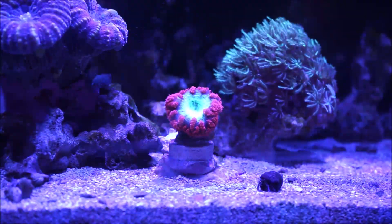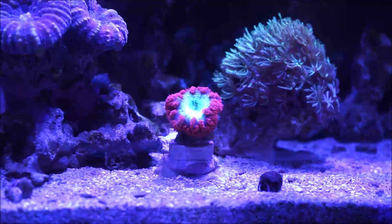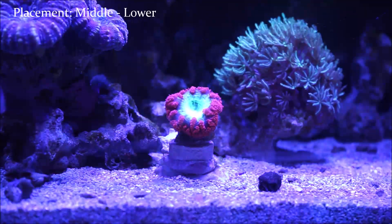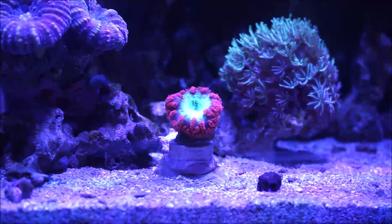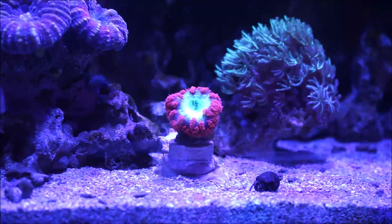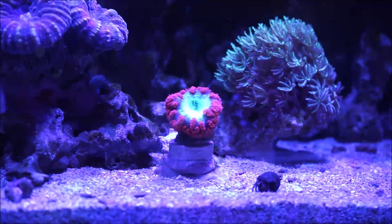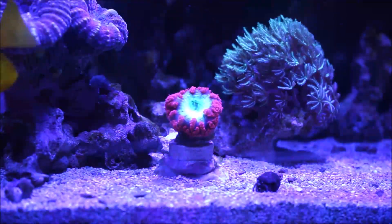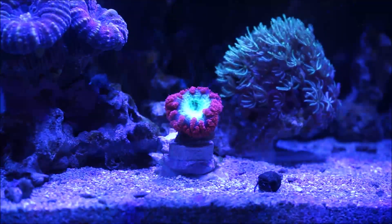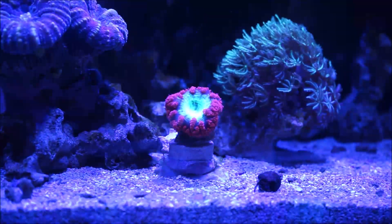Now let's go into the actual care requirements and placement of this coral. This coral should be placed between the middle to lower quadrant of the tank — as you see here, I have it on the lower part. The growth pattern on these corals is slow to medium, so they're not fast growers like certain Acropora or other corals in general.